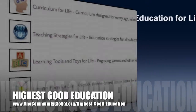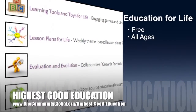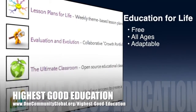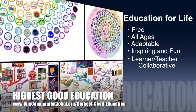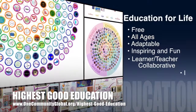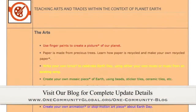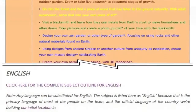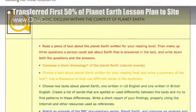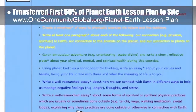OneCommunity's approach to highest good education is open source and free shared, designed for all age groups, adaptable to any schooling environment, inspiring and fun for all participants, learner-teacher collaborative, and includes U.S. Common Core standards. This week, the core team — which consists of Satellite and Pioneer members plus those helping who don't wish to be individually acknowledged — transferred the first 50% of the content for the Planet Earth lesson plan to the website, as you can see here.